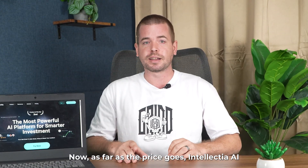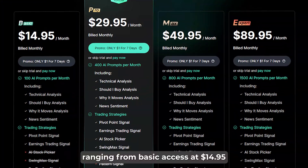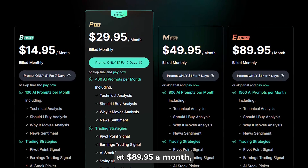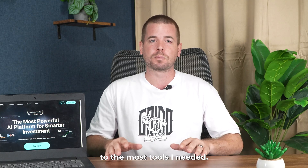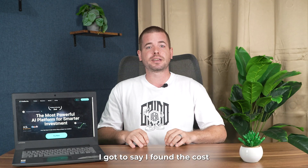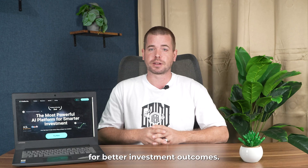As far as the price goes, Intellectual AI offers several subscription tiers, ranging from basic access at $14.95 a month to more advanced features at $89.95 a month, which is quite a big spectrum. I chose to start with the pro plan, which gave me access to the most tools I needed. While it's not the cheapest platform out there, I found the cost to be justifiable considering the time it saved me and the potential for better investment outcomes.